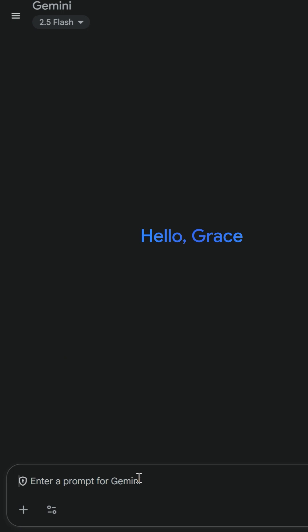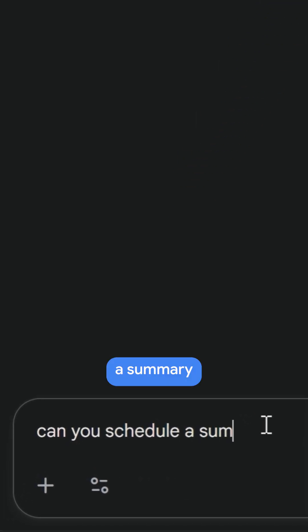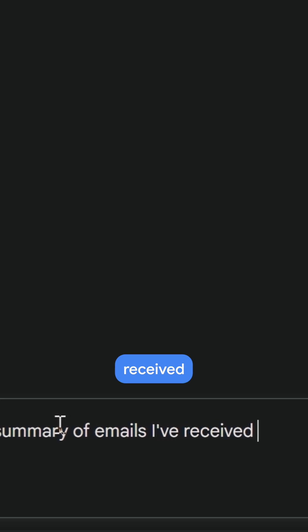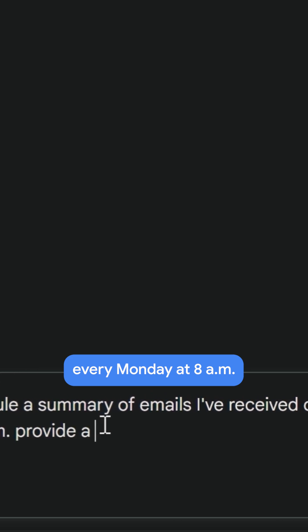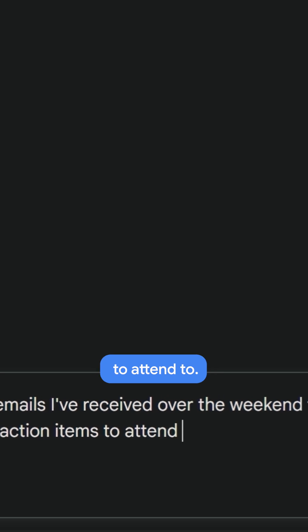So I'm just going to say: can you schedule a summary of emails received over the weekend every Monday at 8 a.m.? Provide a list of action items to attend to.